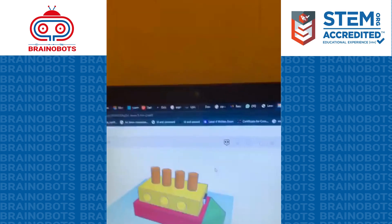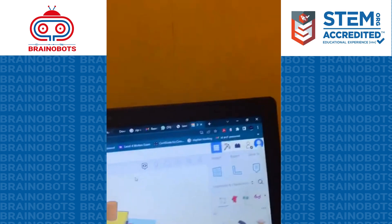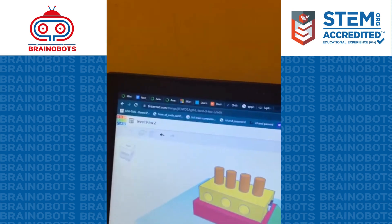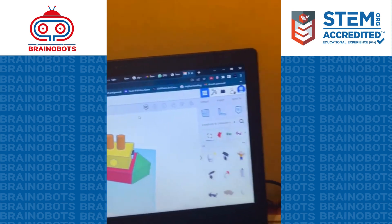Good morning, I am Steve from batch 11 and I am in level 9. Today I am going to show you my homework, which is a boat I made with 3D designing.